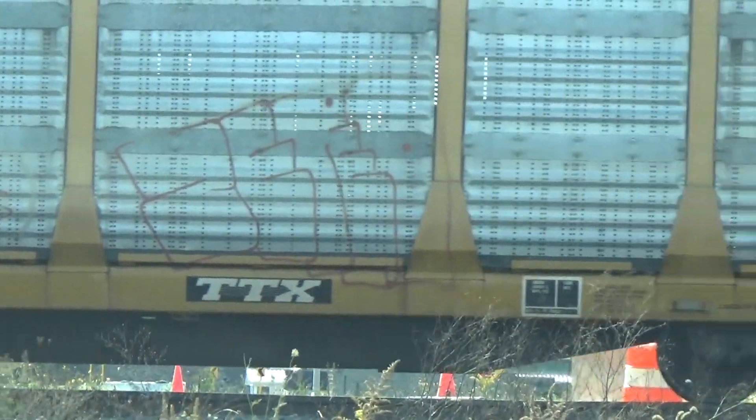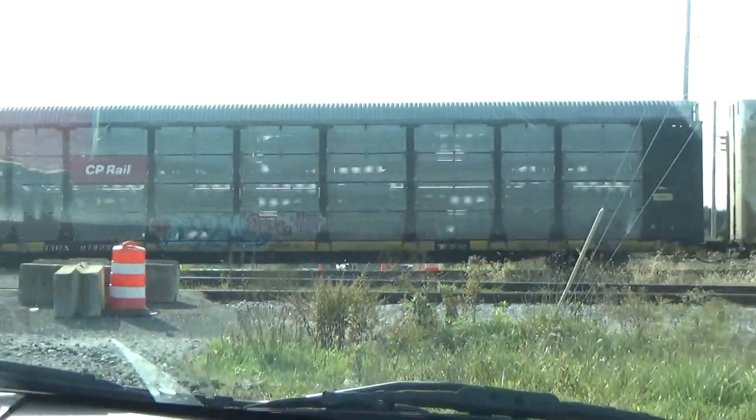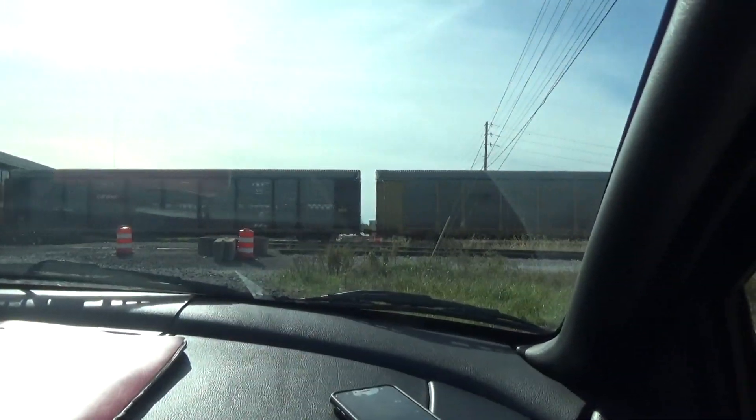Look at that UP Autorack. What year are these cars, anyways? He's gone too fast to even see. That is old CP. Pickups in there.